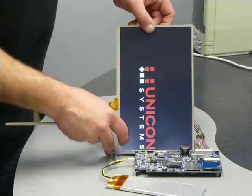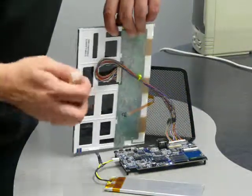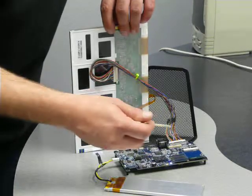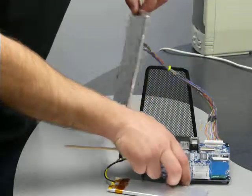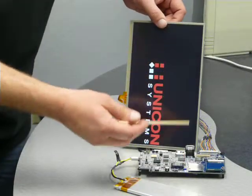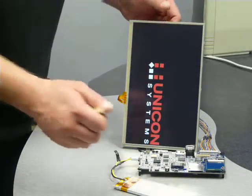Presenting the screen, you can see it's connected with an LVDS interface. Just one cable goes to the board, and the board is running 1024 by 600 pixels.